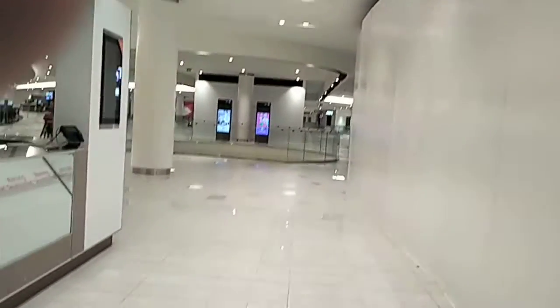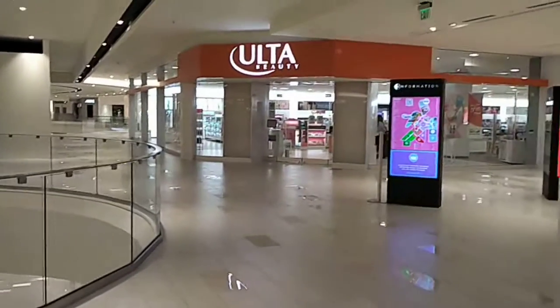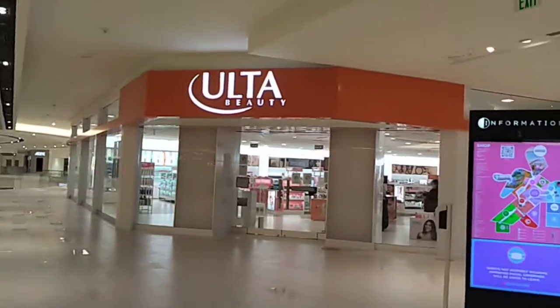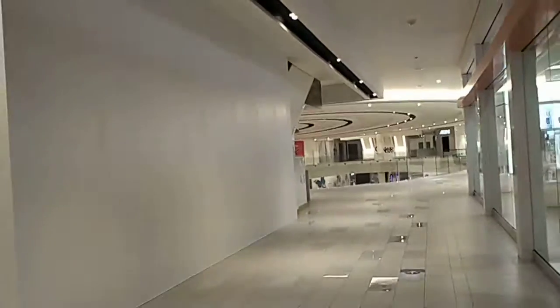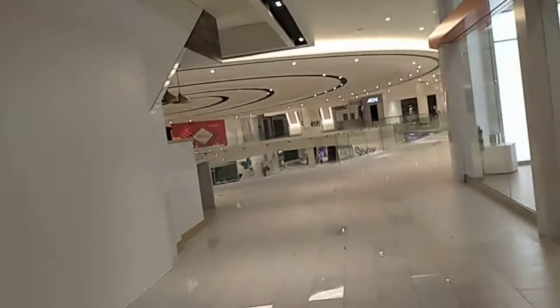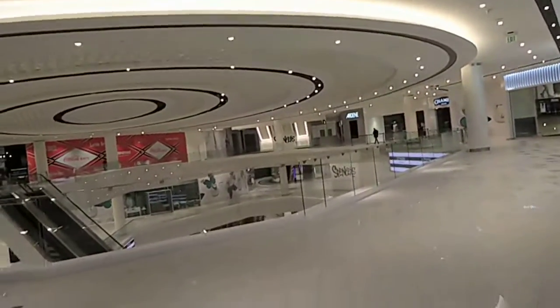The third floor is probably the least open of the floors, and I guess that's kind of the luxury wing. Here we come up upon Ulta Beauty. A very long hallway to get out. Up this way, we also have Spencer's and Champs.